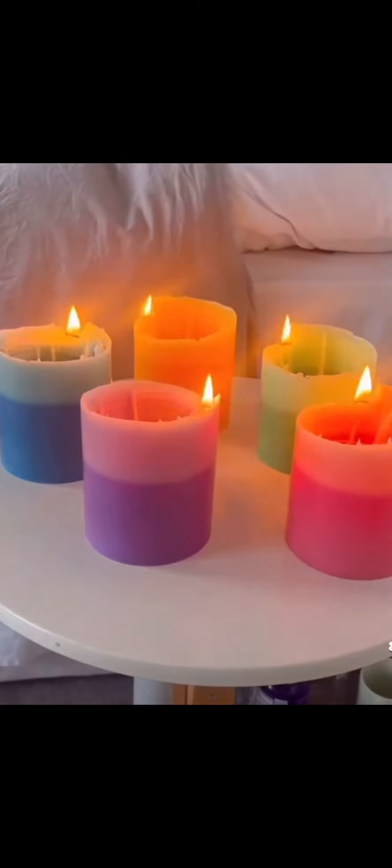These candles come in five different colors. The wax melts and fills the middle, forming a second candle.